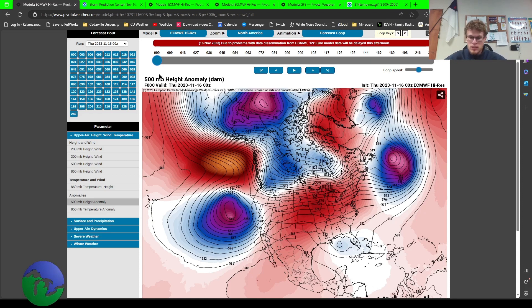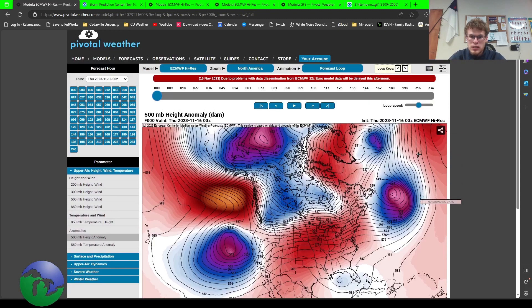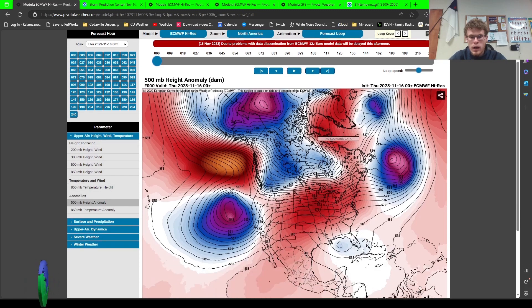Places that you see snow may not see snow, and places that see rain may not see rain — they might see snow as well. There's still a lot to be sorted out with this setup, but we're going to dive right into what is going on.